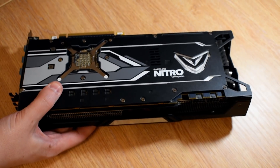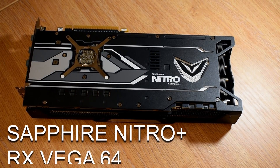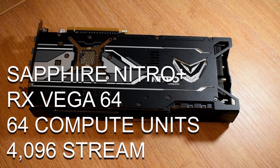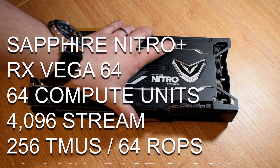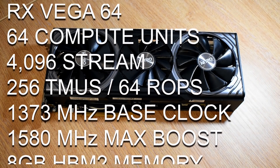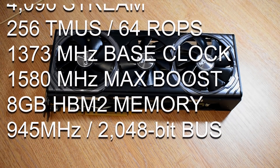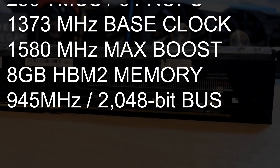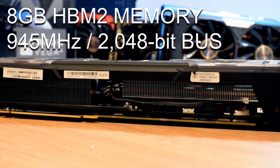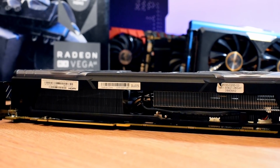Being a Vega 64, it's based on the 14nm Vega 10 XT GPU and features the full complement of 64 compute units, giving us 4096 stream processors, 256 TMUs and 64 ROPs. Clock speeds see a boost from the reference spec of 1200MHz base and 1536MHz boost, up to 1373MHz base — an increase of about 14% — and 1580MHz boost, an additional 3%. This model actually boosted past 1.6GHz on its own under ample thermal conditions, producing a theoretical FP32 performance of around 13 teraflops.